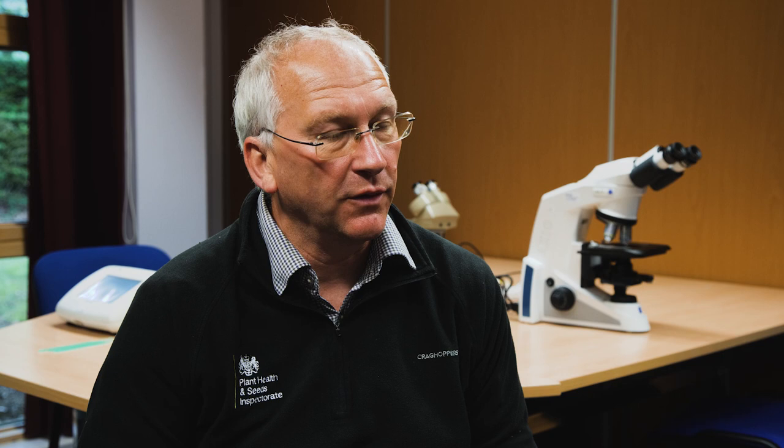My name is Kelvin Hughes. I am the Chief Plant Health and Seeds Inspector for England and Wales. This is part of DEFRA, and I work within an agency called the Animal and Plant Health Agency.